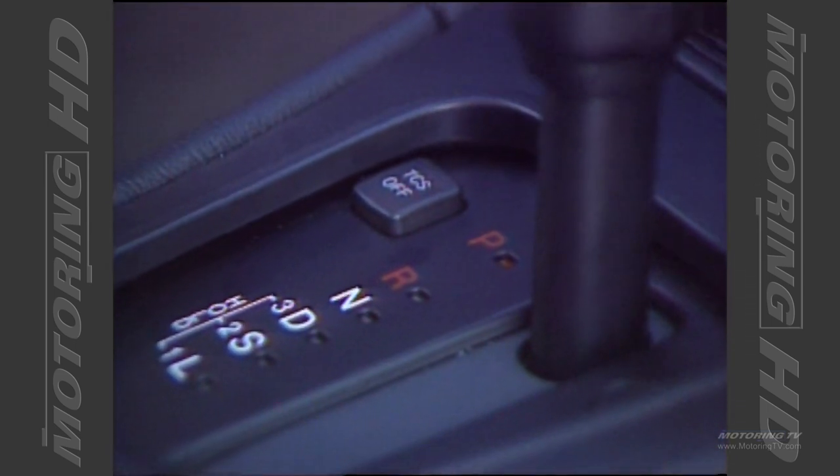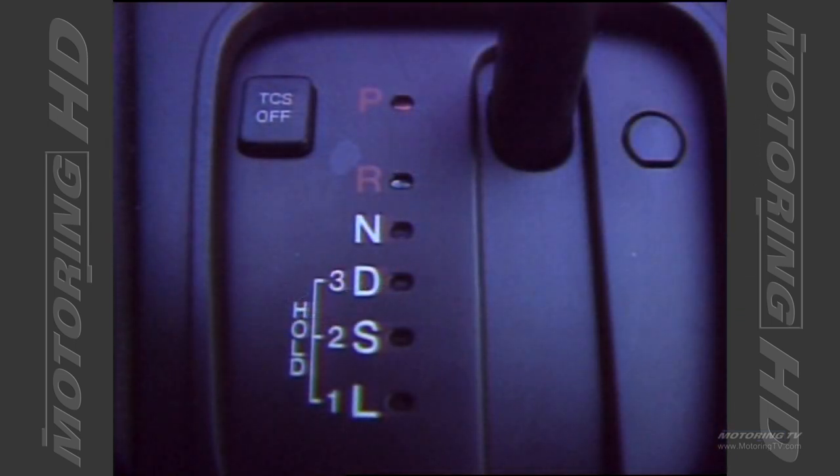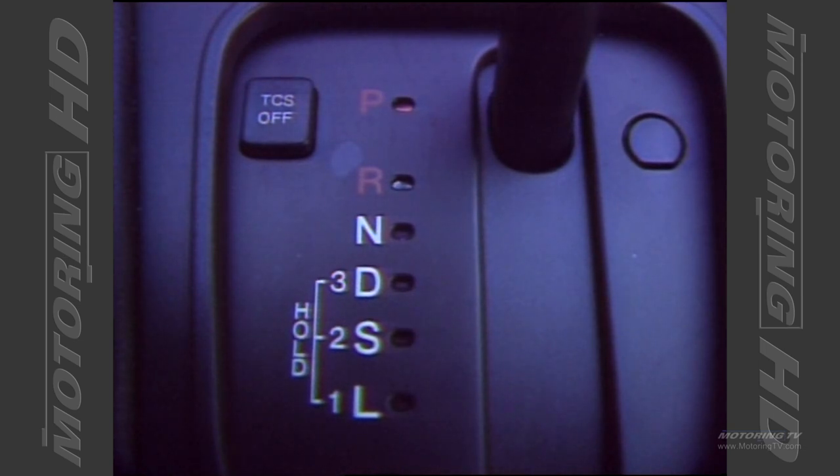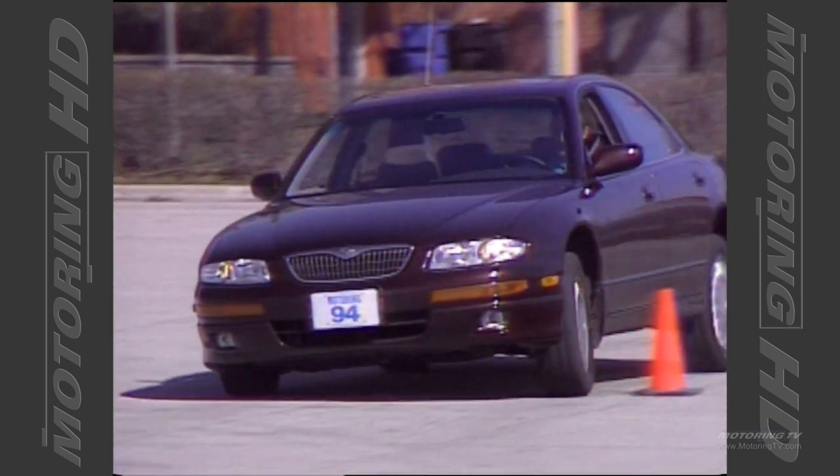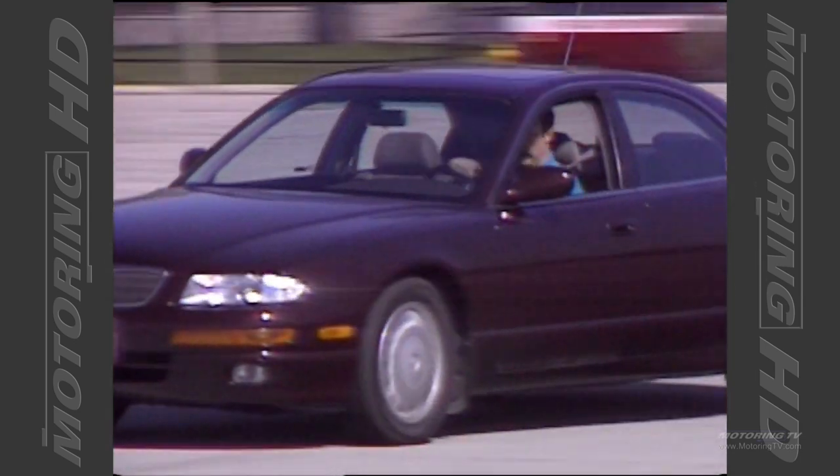The only transmission available is a four-speed automatic that incorporates Mazda's overly complicated hold system. Why they can't go to a straightforward on-off button for the overdrive is totally baffling.